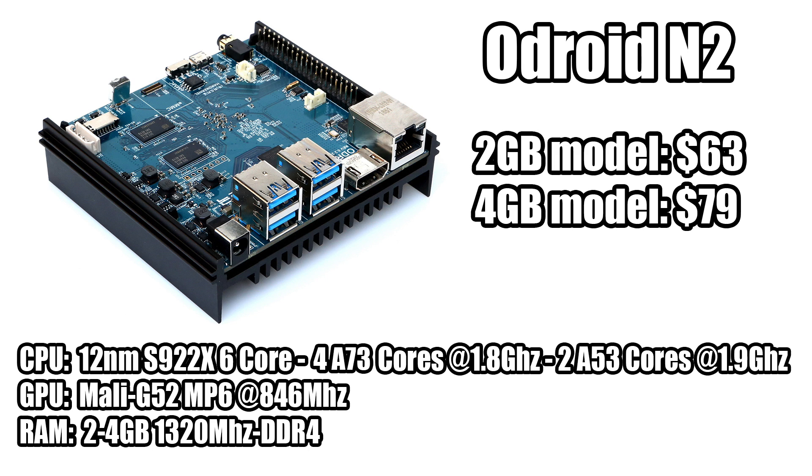For the GPU we're getting the Mali G52 MP6 at 846 MHz — a six-core GPU with two shader processors and three execution engines each. On paper this SoC should be about 10% more powerful than the Rockchip RK3399. I'm not a big fan of the RK3399; I've done a ton of reviews on boards with that chip and it's just not up to par, mainly because of the lack of drivers and support from Rockchip themselves.